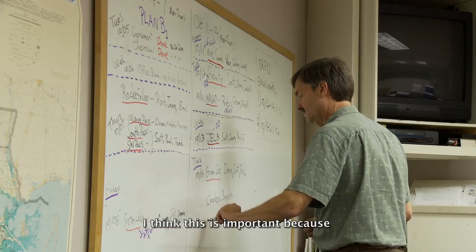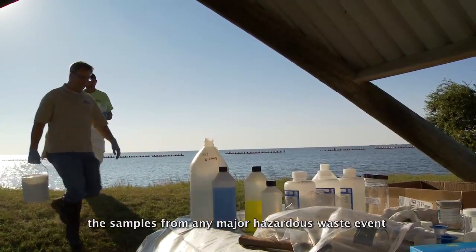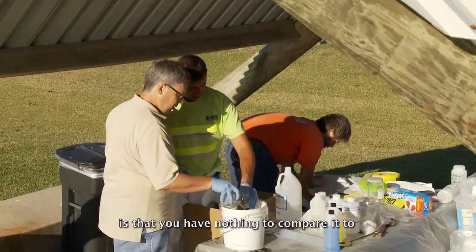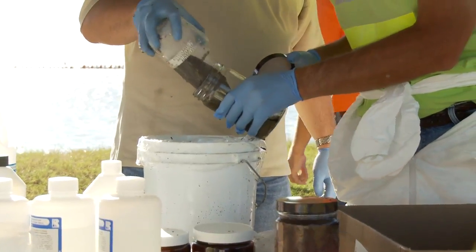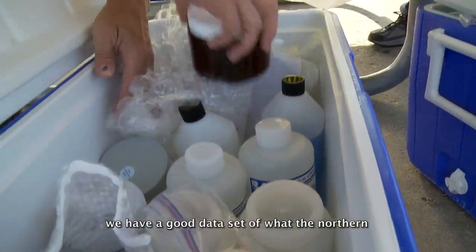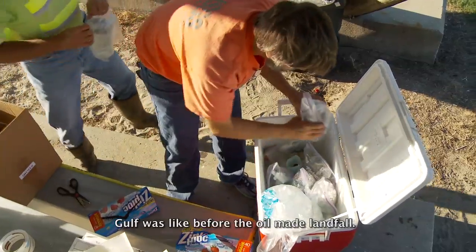This is important because when you have your post-landfall samples, or samples from any major hazardous waste event and spill, the question is always: compared to what? And so this is one of the rare times when someone asks that question and we can say, compared to this. We have a good data set of what the northern Gulf was like before the oil made landfall.